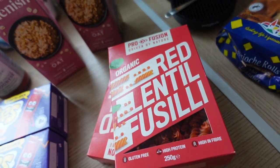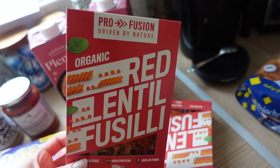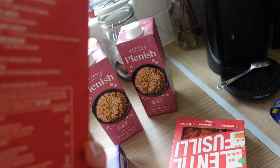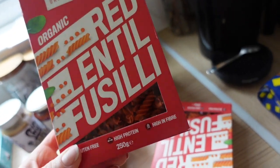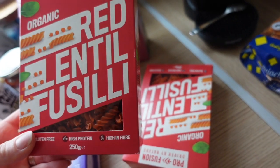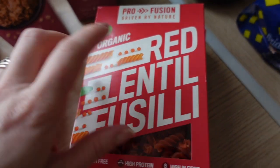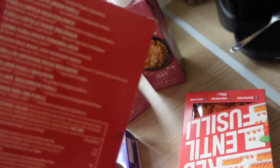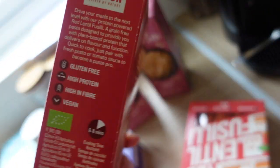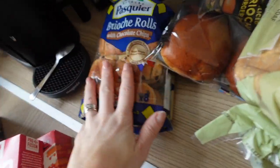I got two of the red lentil fusilli — I really wanted to try it as it was half off, though it's extremely expensive for such a small box, so I needed two for the whole family. I wanted to try it because they sometimes have this sort of thing in Aldi's special buys — I'll see what the kids think.